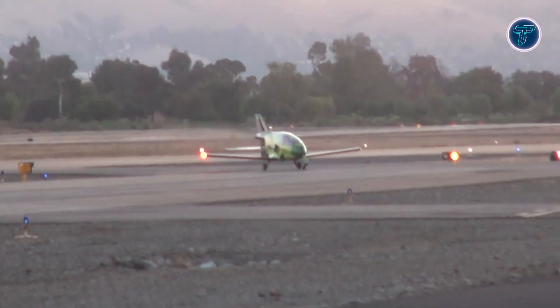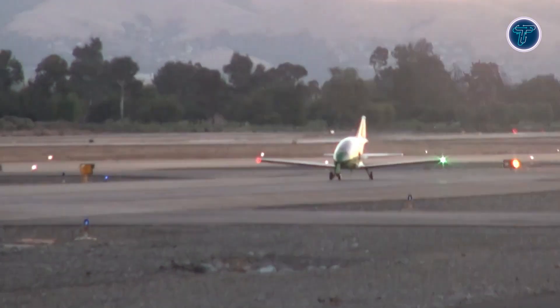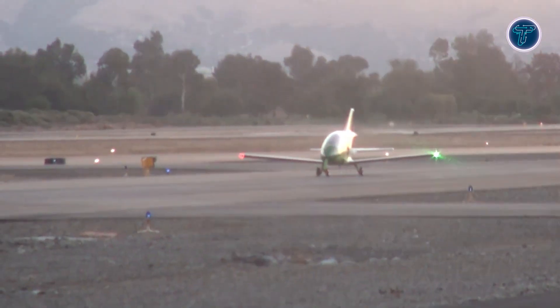Whether you're a pilot or a dreamer, this tiny jet ignites the imagination, delivering a rush of adrenaline in a package small enough to fit in your garage.